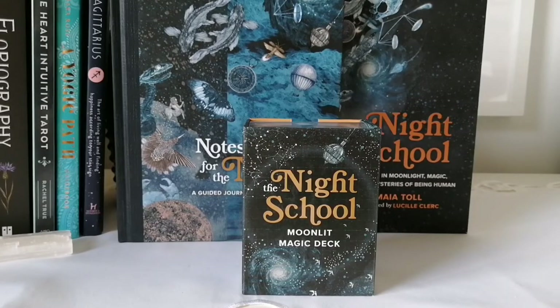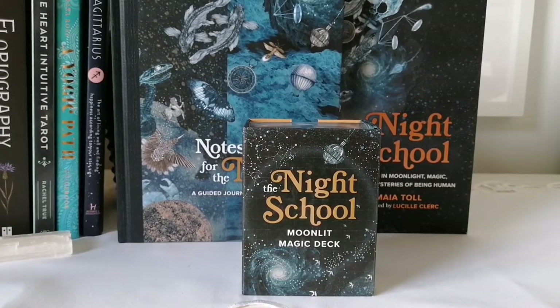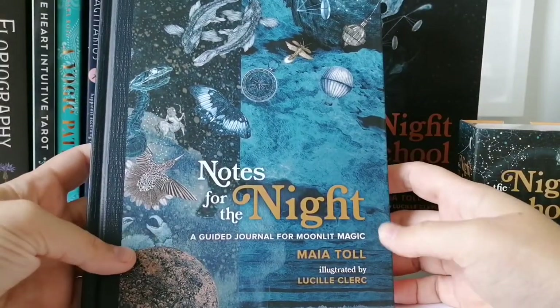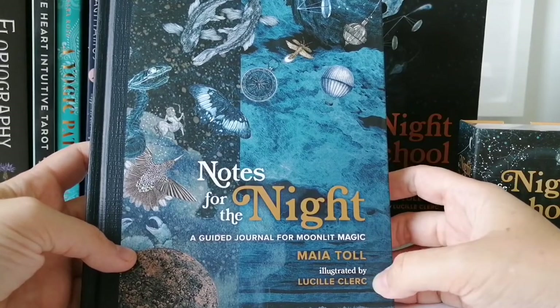I'll leave a link in the cards above — top right-hand corner — where you can find an unboxing of the full welcome box so you can see everything I received for the ambassador program review. It was a fun time. This Night School oracle deck was one of the sets included.